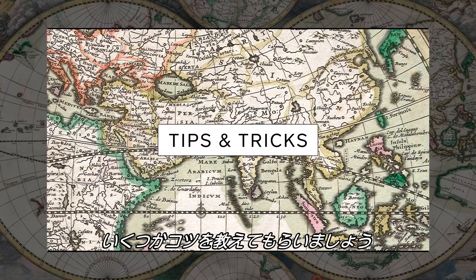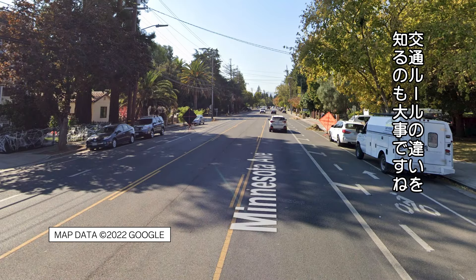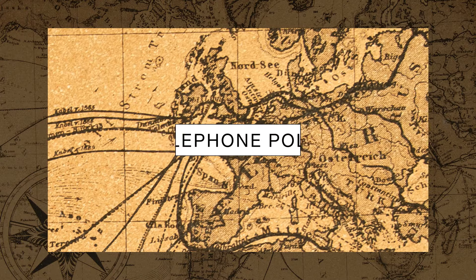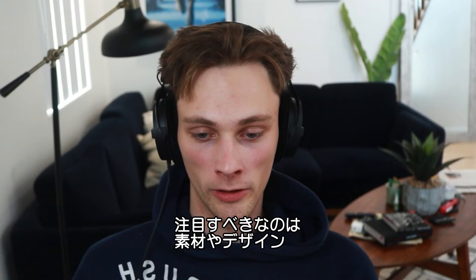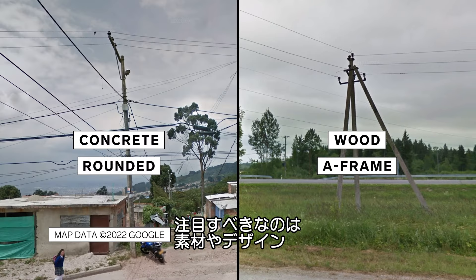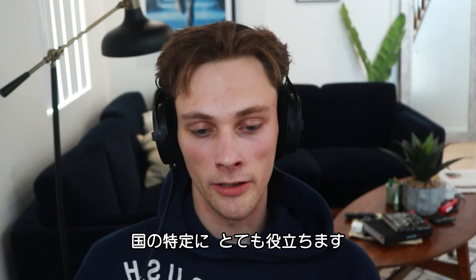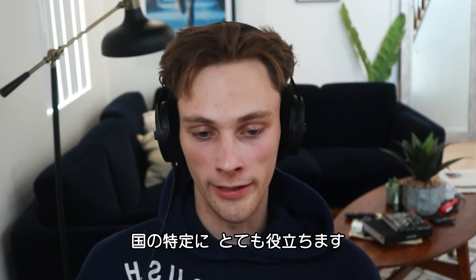Now let's look at some tips and tricks for GeoGuessr. The first thing I always tell people to learn is telephone poles and bollards. Learning what side of the road countries drive on is extremely important. There are a couple of things we're looking for on utility poles and telephone poles: what it's made of, the design, if there's stickers on it, or different types of markings. All these different things together are very helpful in making an educated guess.